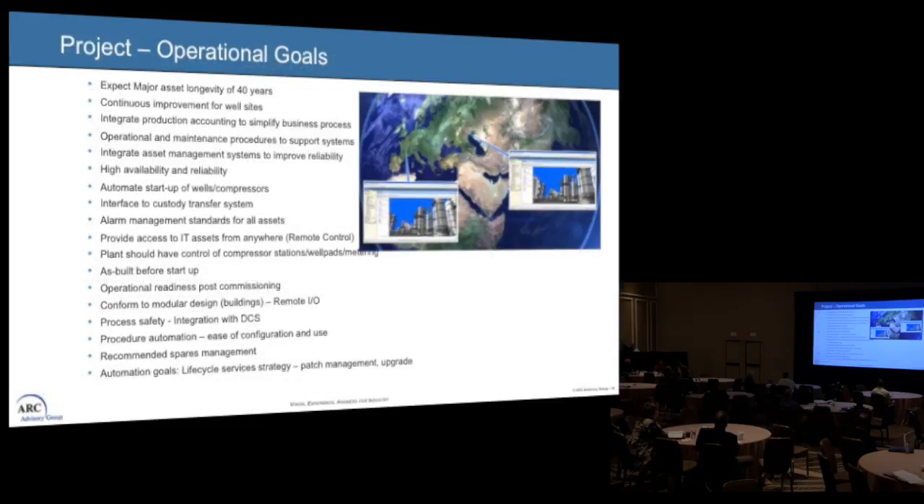Our operational goals for a project in this world, to create something better for automation — we're running these facilities, it takes seven years to build and we're going to run it for 40. How can we create something that's going to be improved, self-improved, robust, and integrated? We have interfaces with custody of transfer and alarm management — we're starting our alarm management process and strategy at the select phase, which has a huge impact later on as-building and getting to RFO. We look at process data, safety, automation procedures, and recommended spare parts management as operational goals we try to hit during this phase.